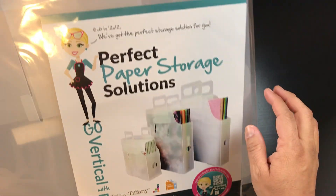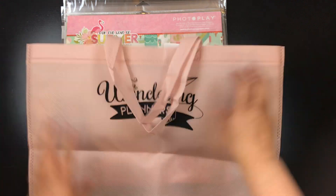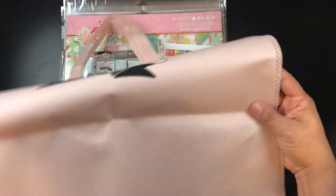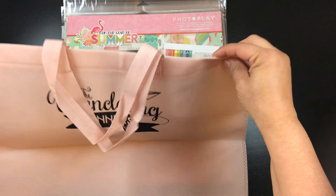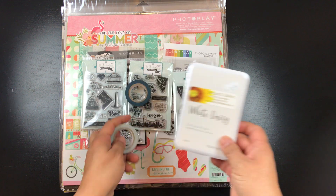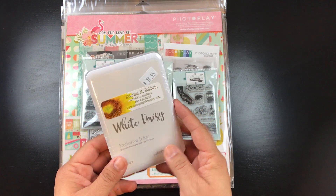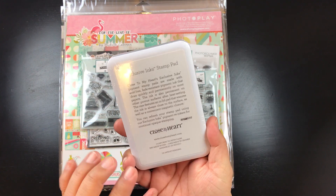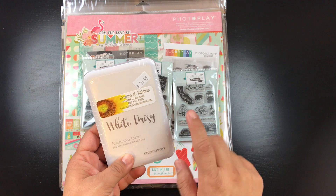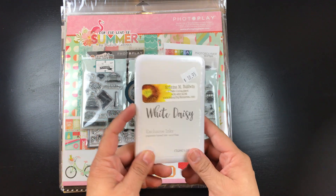I got a bag which I filled up, and my first stop was the Close to My Heart booth. Almost ten years ago I got their white pigment-based ink and it's starting to dry out. Every time I go to the expo I look for it — the white is usually one of the first things to sell out. They had two left, so I grabbed one. I can't wait to open it and use it.